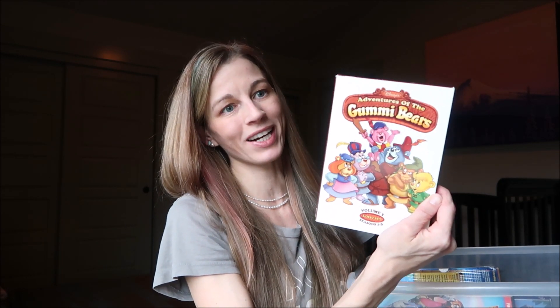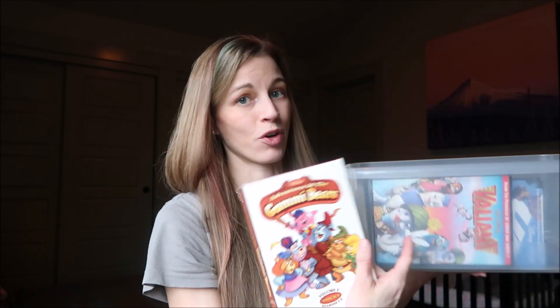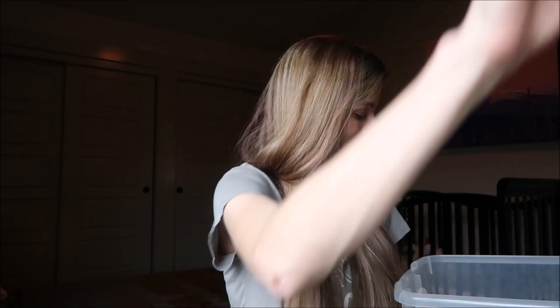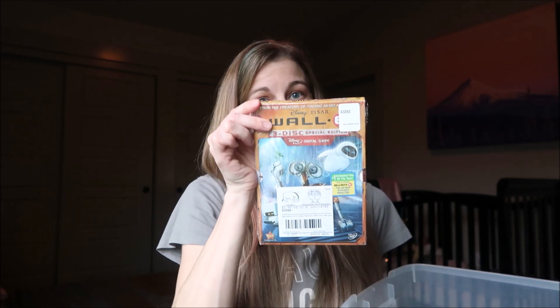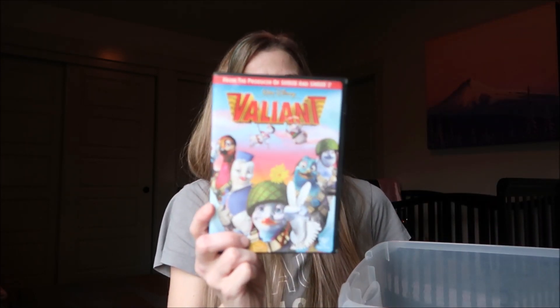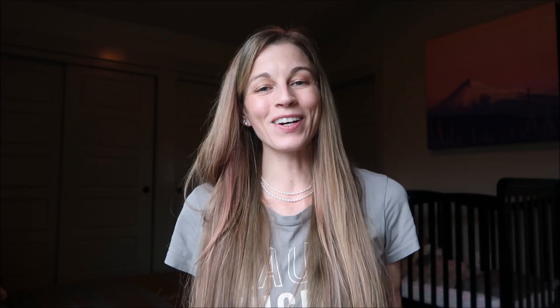I have Walt: The Man Behind the Myth, one of my favorites. Then the Mini Adventures of Gummy Bears — this one is just almost always out so it kind of got stuck in this box out of alphabetical order. Then there's Wall-E, and a Wall-E that's never been opened, which is a special edition. Then Up, one of my favorites, and lastly Valiant. So that's it for this box.